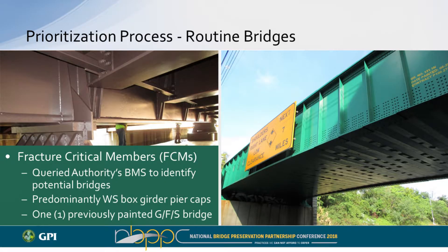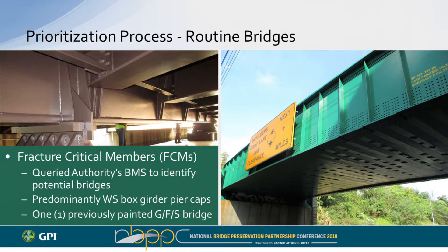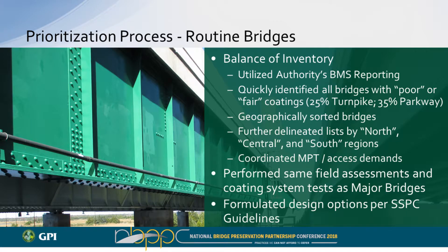For routine bridges, a couple years later, the bridge management system was much more robust and we were able to utilize it. We queried the Authority's BMS to identify bridges with fracture critical members, finding the majority were weathering steel box girders used as pier caps. There was also one Parkway bridge not classified as major but configured as a girder-floor-beam-stringer. For the broader inventory, we queried the BMS for coating conditions rated poor or fair — about 25% of the Turnpike's inventory and almost 35% of the Parkway's inventory needed to be addressed.